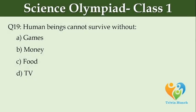Living beings cannot survive without dash. Option A: games, Option B: money, Option C: food, Option D: TV.